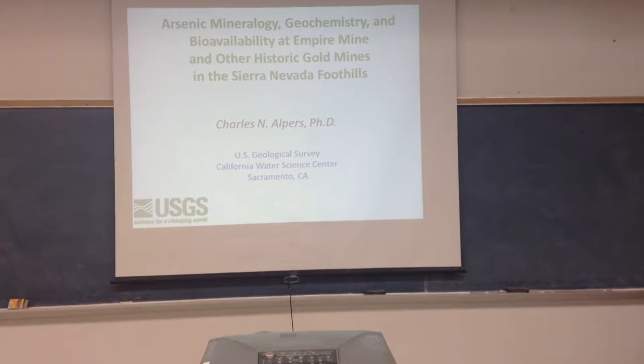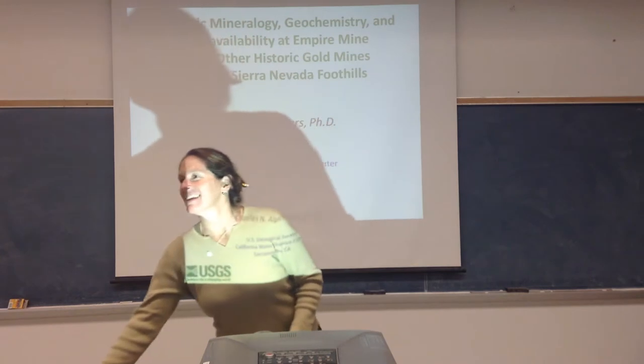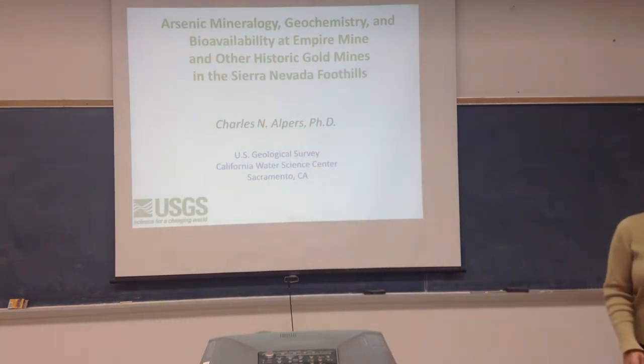Geology and Environmental Science Seminar. We appreciate seeing everybody here. A lot of people have expressed interest in having Charlie Alpers here, and I can see by the nearly standing room only crowd that we have a lot of interest. Charlie comes to us from USGS, the California Water Science Center, located on the campus of Sac State. We appreciate you coming up and telling us more about the gold mines of the Nevada Foothills.